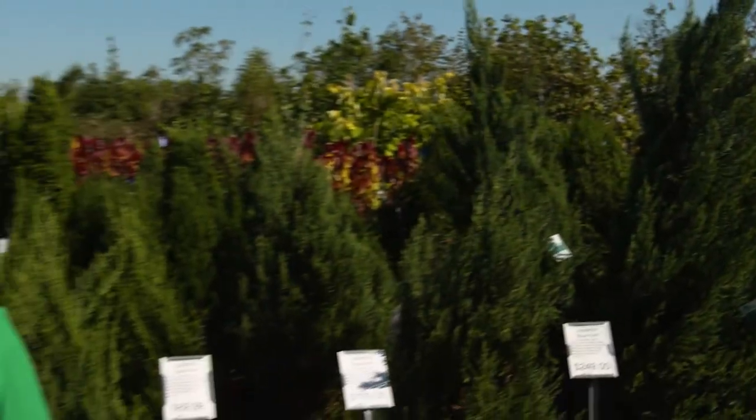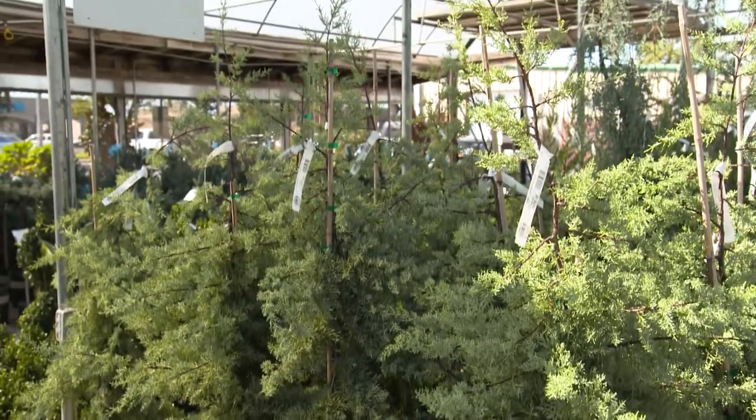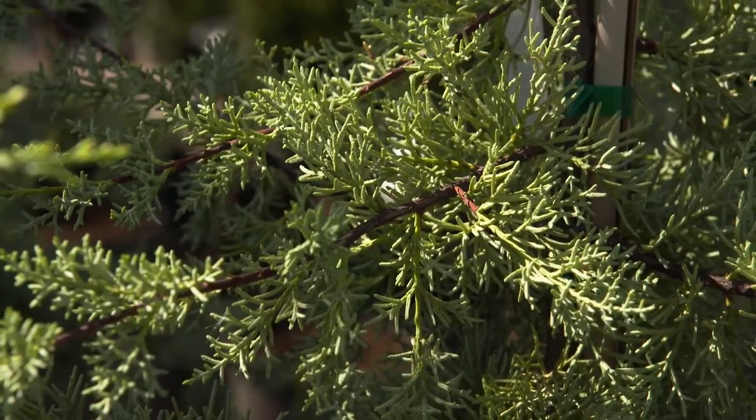Now is the time to plant trees and we're stocked with a great selection, including Arizona Cypress. Its dense, fragrant, blue-green foliage is great for screening. It's also heat and drought tolerant.